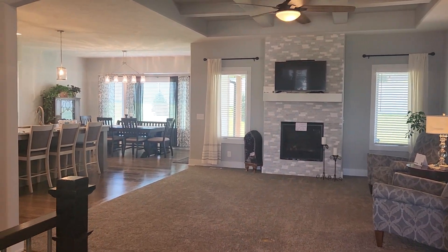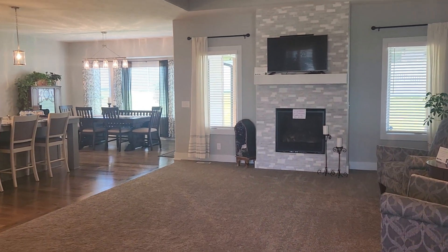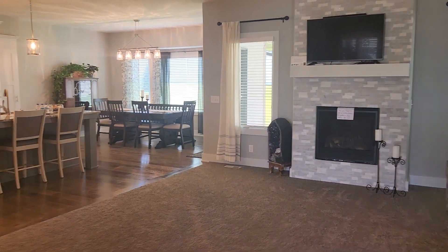Hey everyone, today I am at 7810 North 167th and I just want to kind of walk you around and show you some of the things I love about this home.